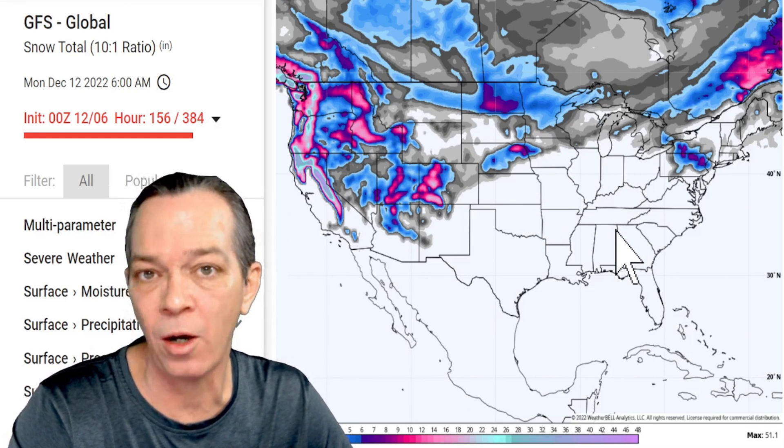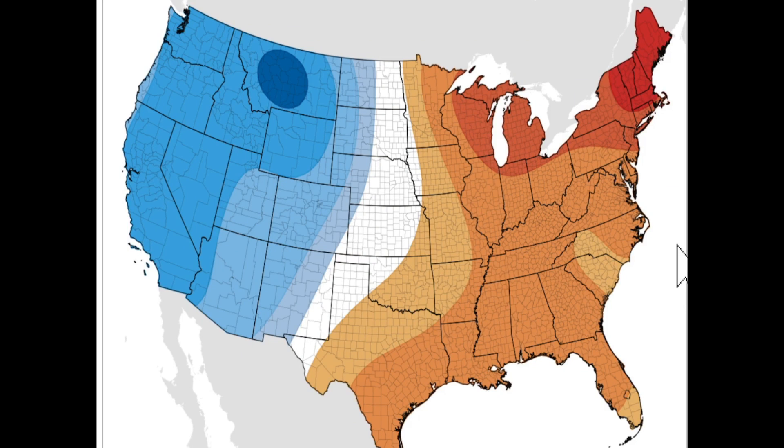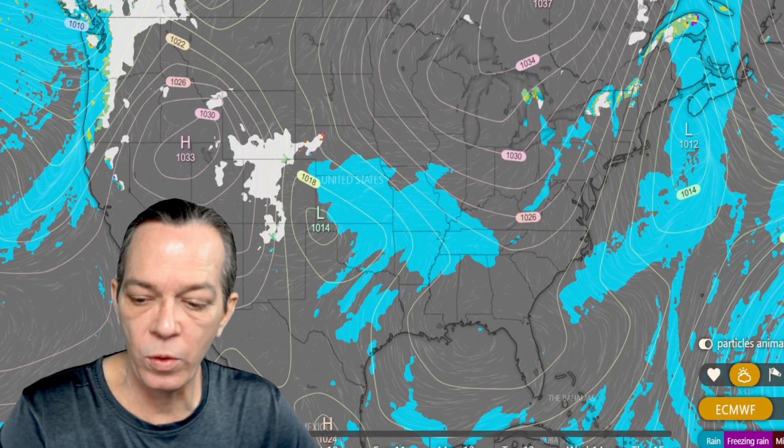National Weather Service's six-to-ten-day temperature probability shows you'll be below average on the west side of the U.S., while the east side — especially the Great Lakes and the northeast — will be well above average temperatures for this time of year.